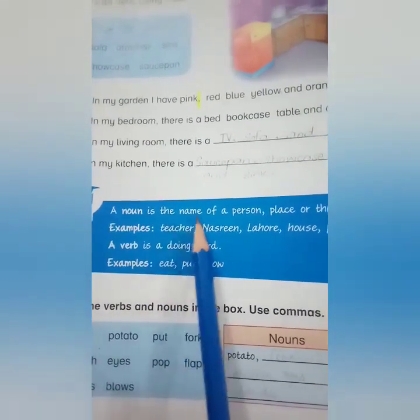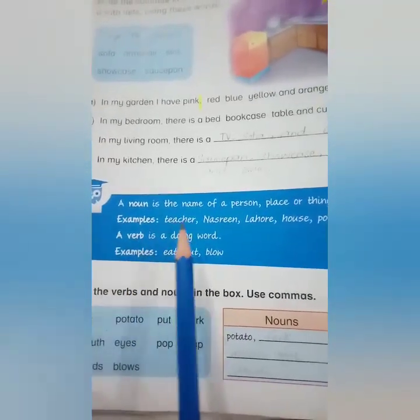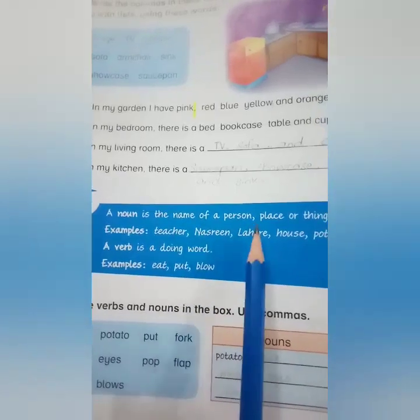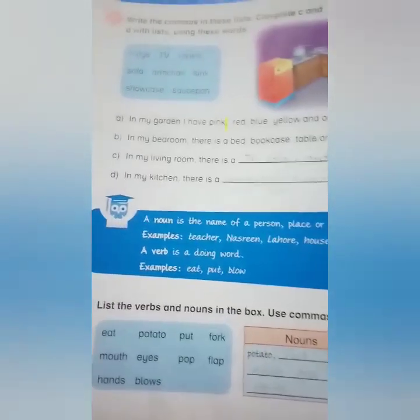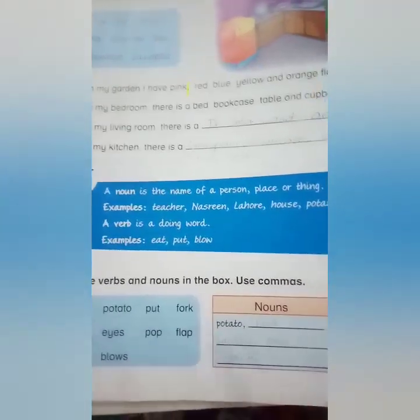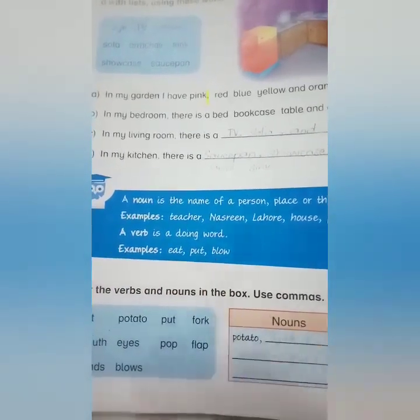A noun is the name of a person, place, or thing. Examples: teacher, Nasreen, Lahore, house, potato, plate. A verb is a doing word — an action word which shows what the noun is doing. Examples: eat, put, blow.